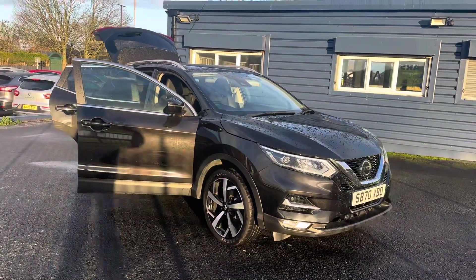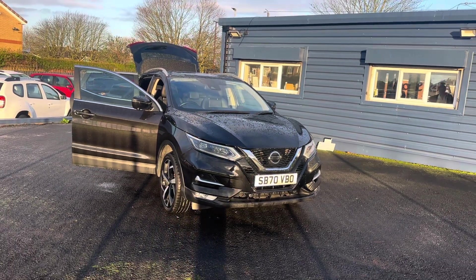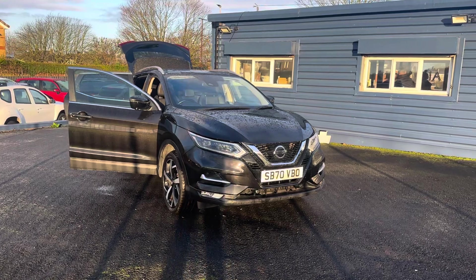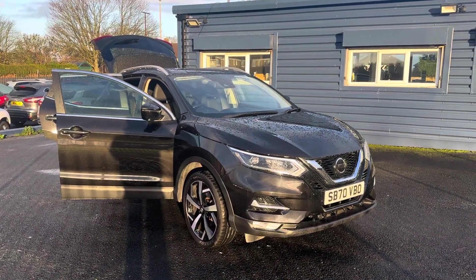Just to recap on the car: Nissan Qashqai 1.3 NMotion, one owner, full main dealer service history, 18,000 miles, two keys with it, and the car would come fully MOT'd and serviced.